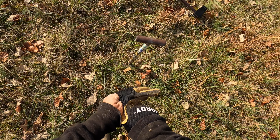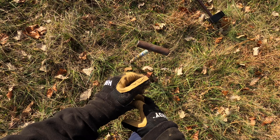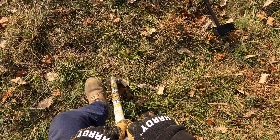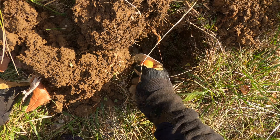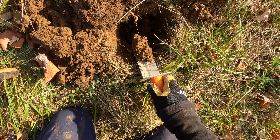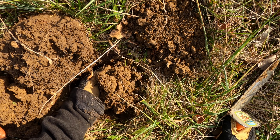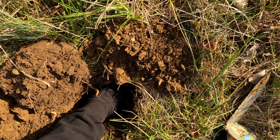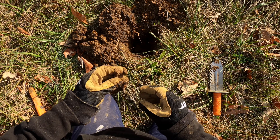Yeah, we got something good right here, I'm betting. I'm thinking this is something good. You know you want to give me that treasure. Ah, no way - nail!